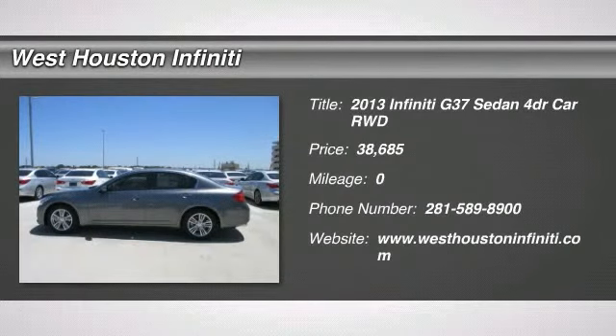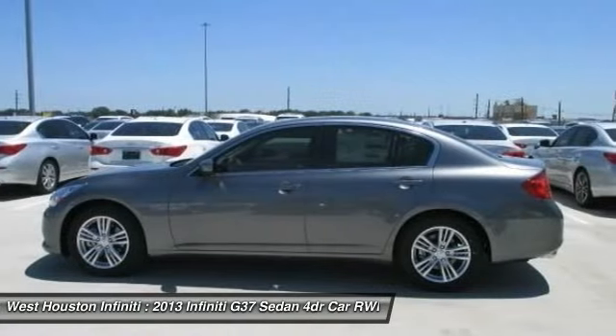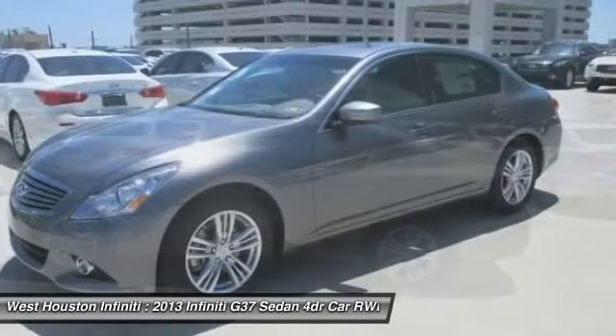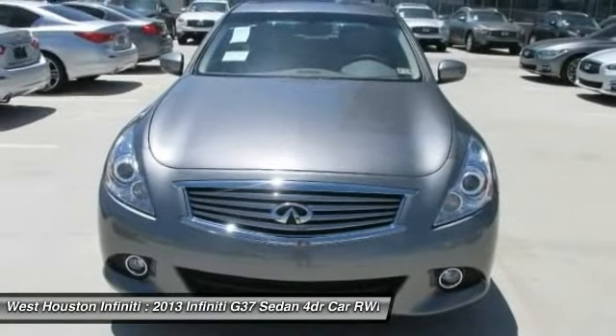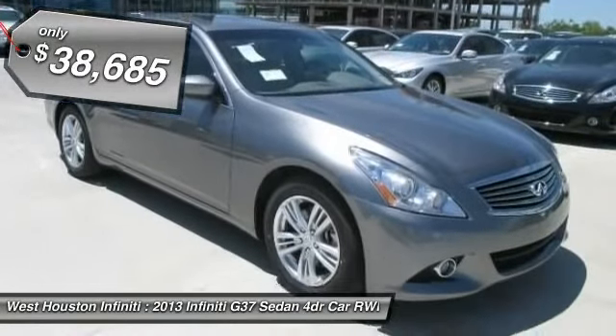The 2013 Infiniti G37. The G37 — a deeper level of performance, a new level of exhilaration. The car is blistering quick, yet returns 21 miles per gallon overall, and is priced below $40,000.